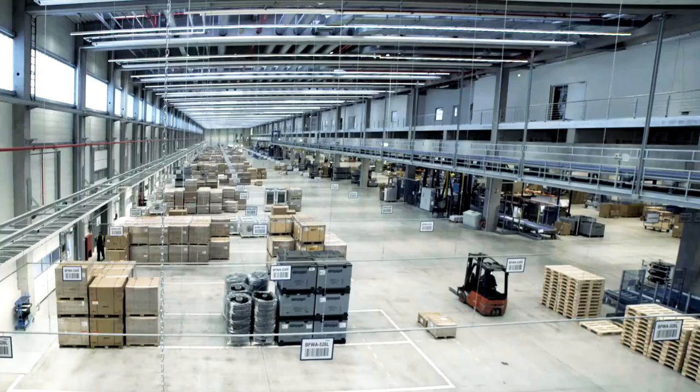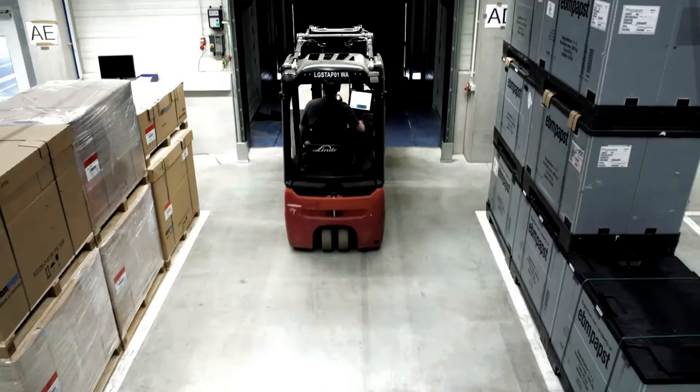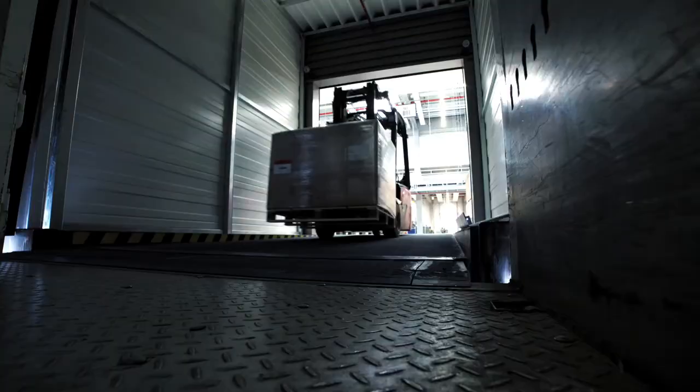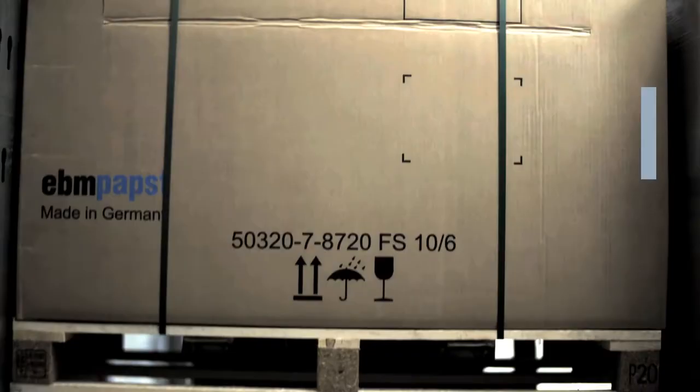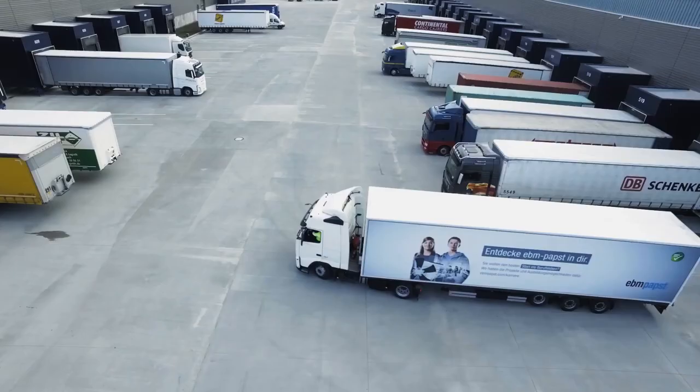All the pallets that we transport to our customers by truck are transported to the outgoing goods area, complete and safely loaded, of course. We can only achieve our goals as a team. All of our employees and everyone involved with the project have done a fantastic job here and continue to rise to the challenge every day. This is a truly wonderful achievement and exactly what we need to remain competitive. EBM Pabst: state-of-the-art logistics — fast, safe and reliable. We rise to the challenge every day.